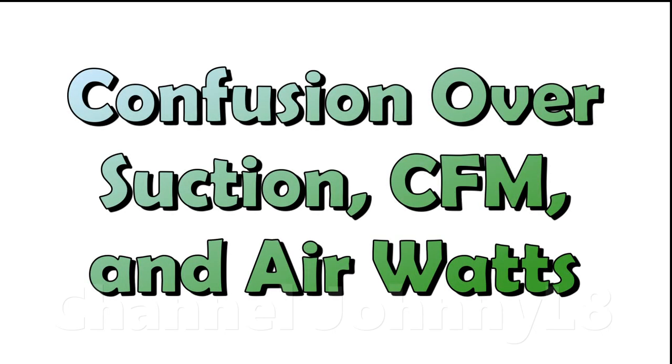This video is intended to explain what suction, air flow, and air watts are, how they relate together, and why far more needs to be considered to make judgements about the carpet cleaning performance of any vacuum cleaner.